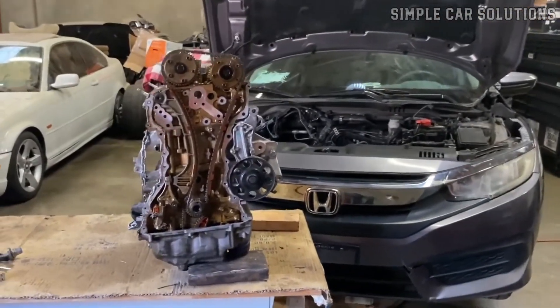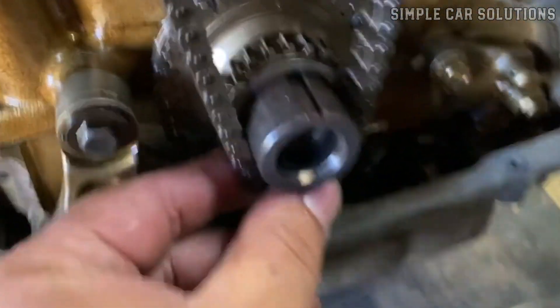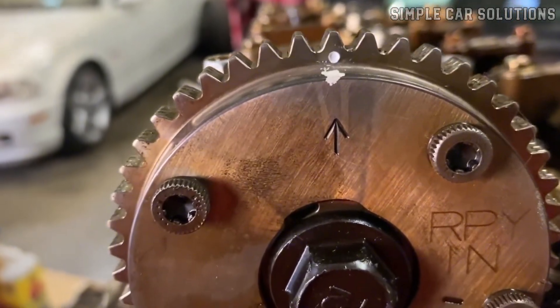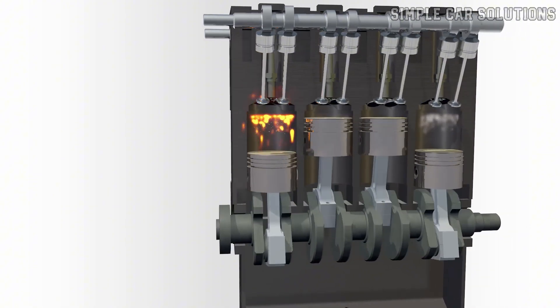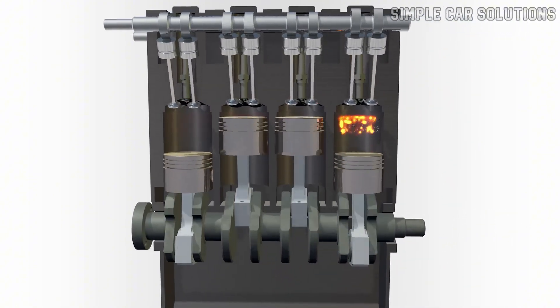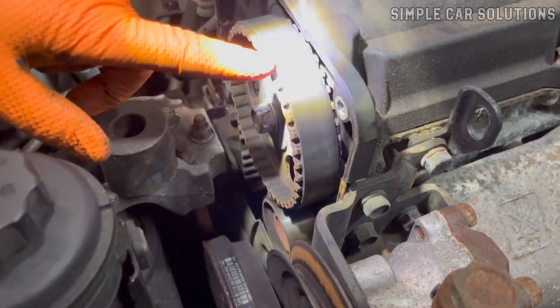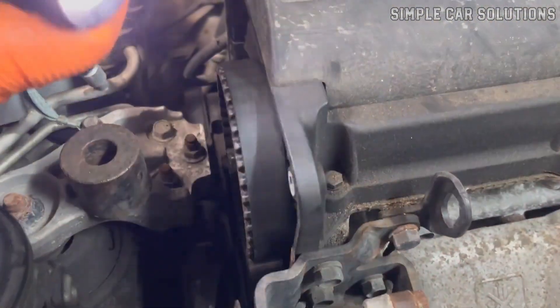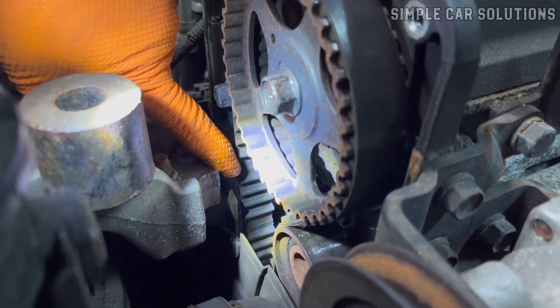Finally, a ticking noise might be related to the timing chain. If the timing chain has skipped a notch, or if it's not properly aligned, it can cause the engine to be out of time. The timing chain and gears have timing marks that need to line up correctly. If they don't, it can disrupt engine timing and lead to noise in the valve train, such as lifters and rocker arms. Additionally, timing chains or belts can stretch or loosen over time, causing noise or slight timing issues as the engine runs.